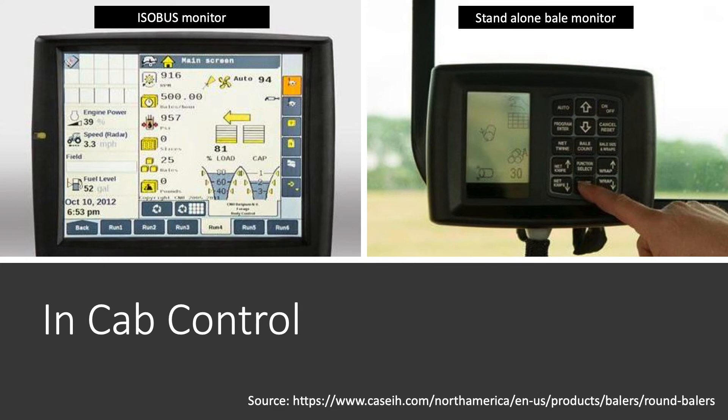ISO bus control is a really nice feature of newer tractors — one of the newer technological aspects. You can have all that information in one place without needing a standalone baler monitor anymore. You can pull in engine RPMs and everything you need right there. For Case IH, I think it's going to be 2016 and newer tractors — your Puma and larger tractors will have this type of ISO bus. It allows for interconnectivity between different implements and different tractors, and should be a common protocol on newer ones.